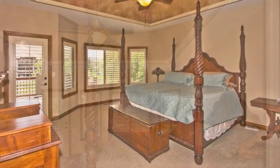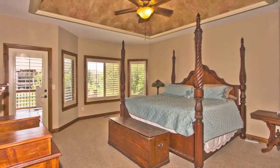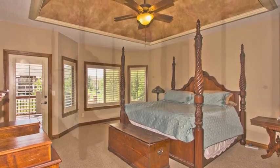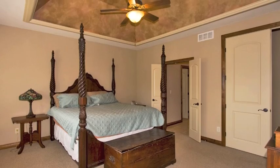The spacious master bedroom is accented by the faux-painted coffered ceiling and infused with light from the full wall of windows. Private access to the maintenance-free deck and spacious walk-in closets enhance the ambiance.